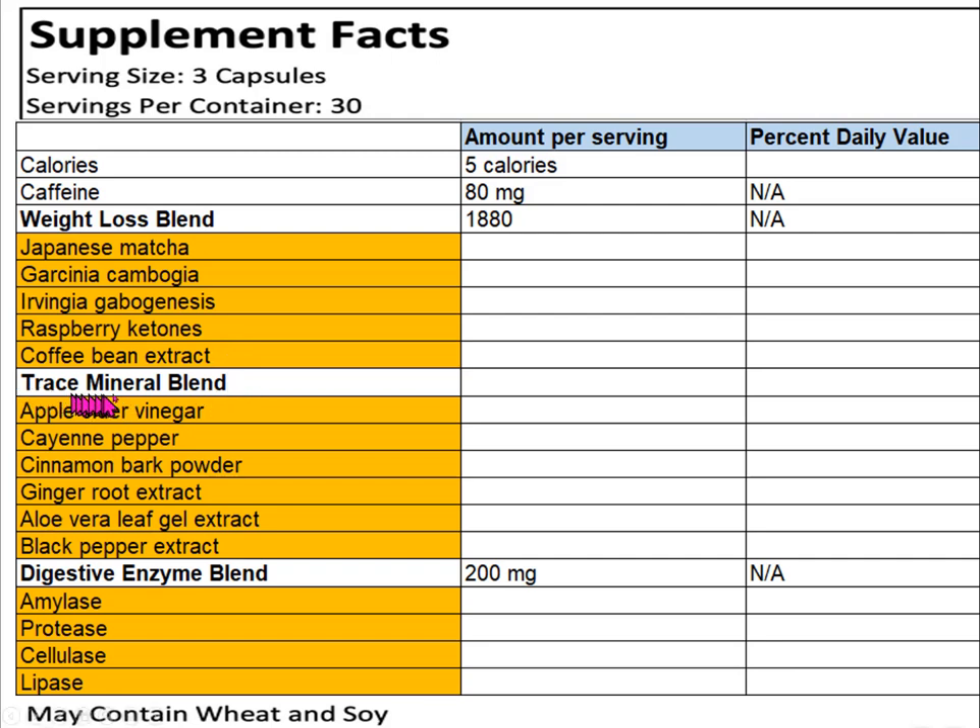Below that you also see what they call a trace mineral blend. I found this a bit confusing because it's a proprietary blend with no dosage listed next to it — unlike the weight loss blend at 1,880 mg or the digestive energy blend at 200 mg. Also, below the trace mineral blend I don't see actual trace minerals; I see apple cider vinegar, cayenne pepper, and similar items. That was a bit peculiar.